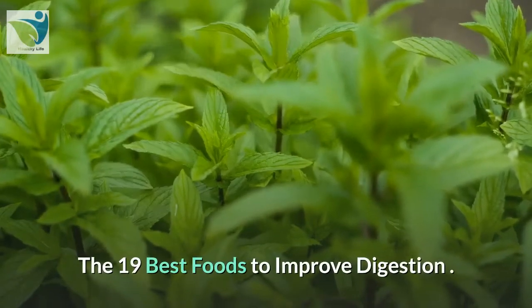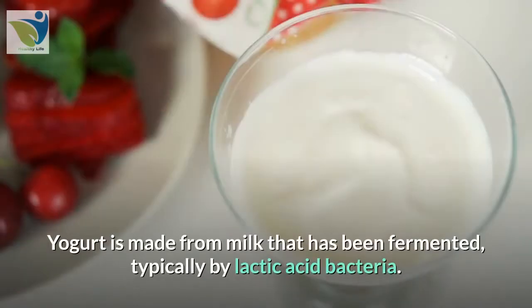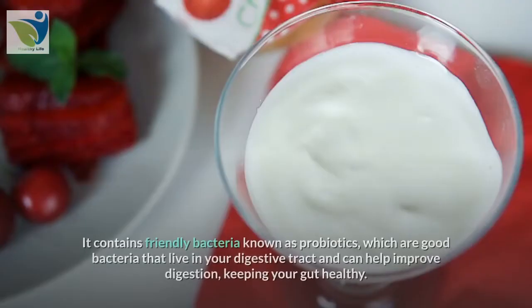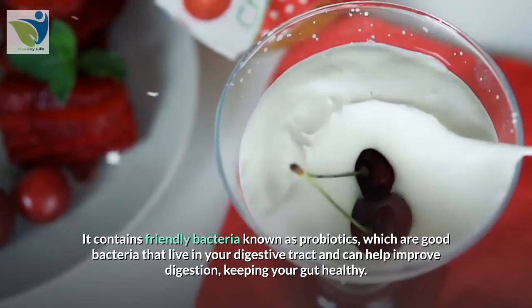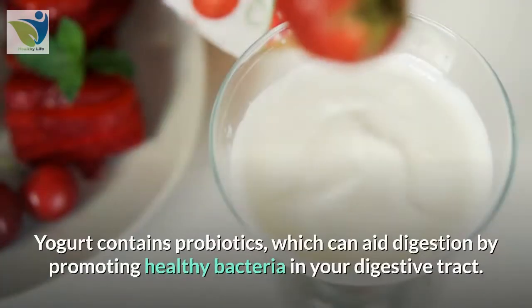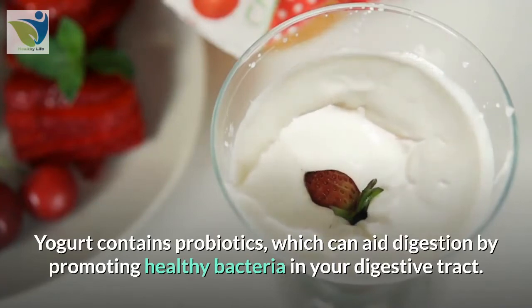The 19 best foods to improve digestion. 1. Yogurt. Yogurt is made from milk that has been fermented, typically by lactic acid bacteria. It contains friendly bacteria known as probiotics, which are good bacteria that live in your digestive tract and can help improve digestion, keeping your gut healthy. Yogurt contains probiotics which can aid digestion by promoting healthy bacteria in your digestive tract.